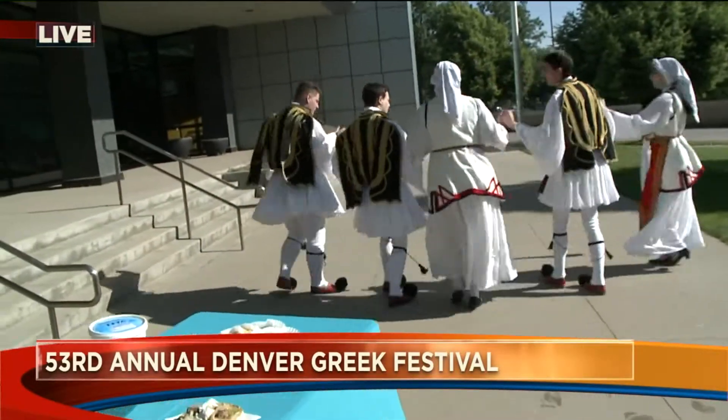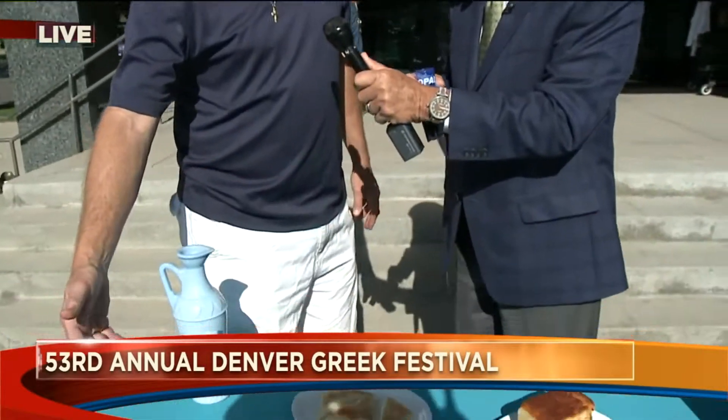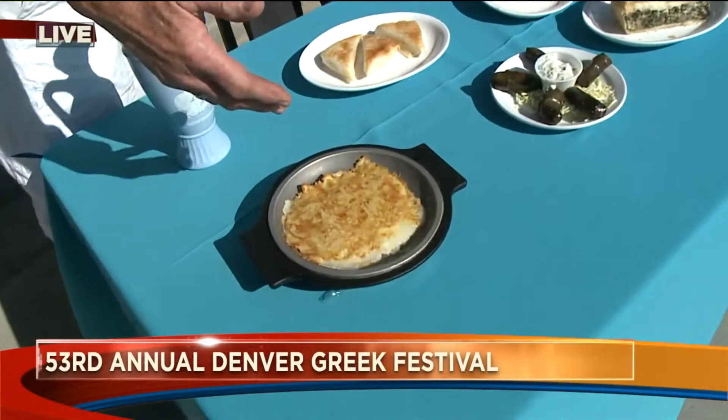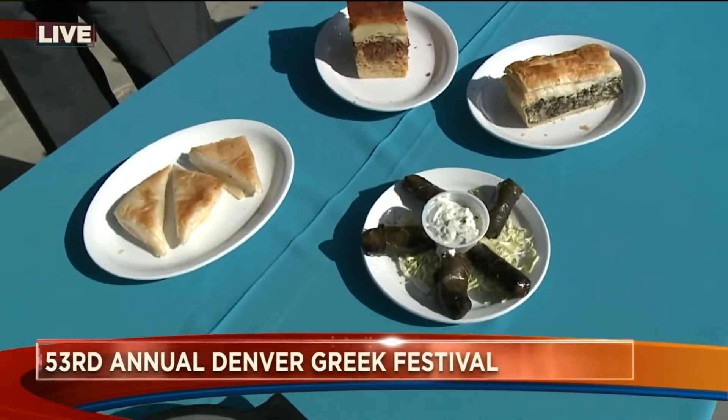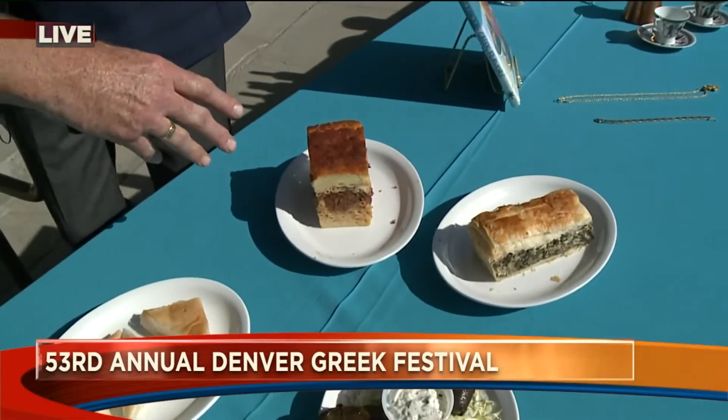Let's talk about the food. Let's look at some of this great food we have over here. As the kids are dancing, you can start your appetizers here. We have the fried cheese, it's called Saganaki, the homemade stuffed grape leaves, fresh spinach pie — spanakopita — and this is our pasticcio, it's like a Greek lasagna.